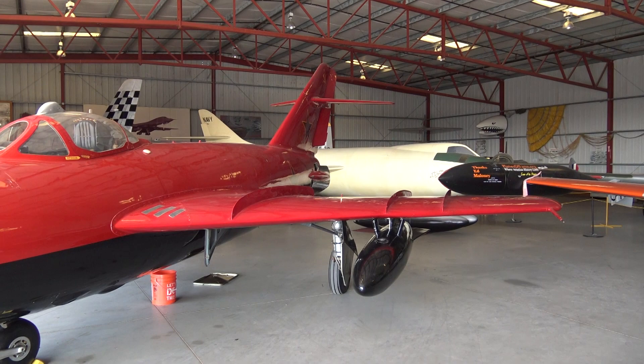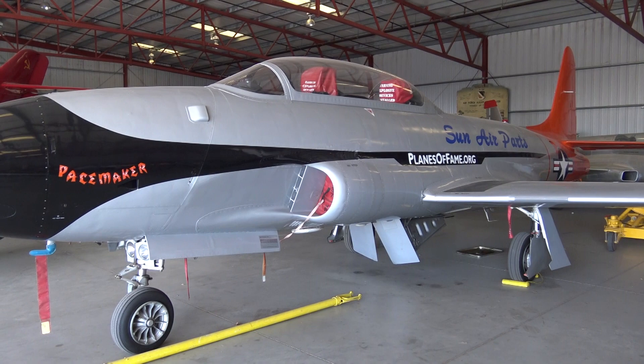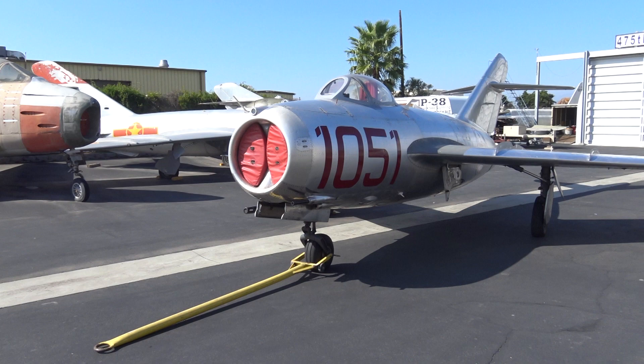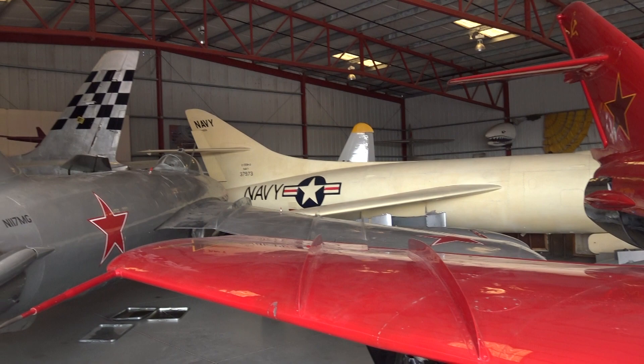We've got an American F-80 here — obviously two-passenger. This is the kind of experience you get here. We've got the F-100, F-86, and the MiG. I do a lot of fundraising and I have a program where I bring out the MiG and bring in the F-86, which just flew. It's kind of a used airplane lot here.